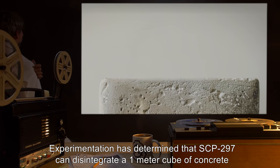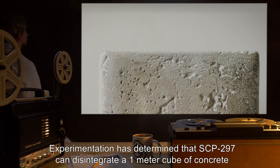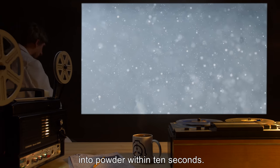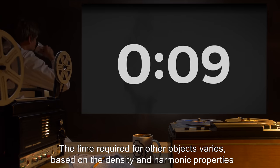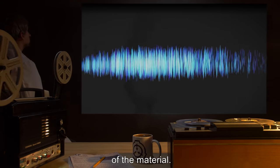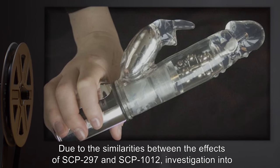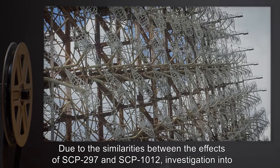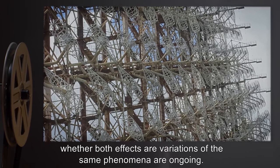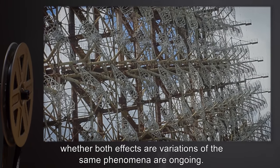This invariably kills organisms that it is exposed to. Experimentation has determined that SCP-297 can disintegrate a one-meter cube of concrete into powder within 10 seconds. The time required for other objects varies based on the density and harmonic properties of the material. Due to the similarities between the effects of SCP-297 and SCP-1012, investigation into whether both effects are variations of the same phenomena is ongoing.